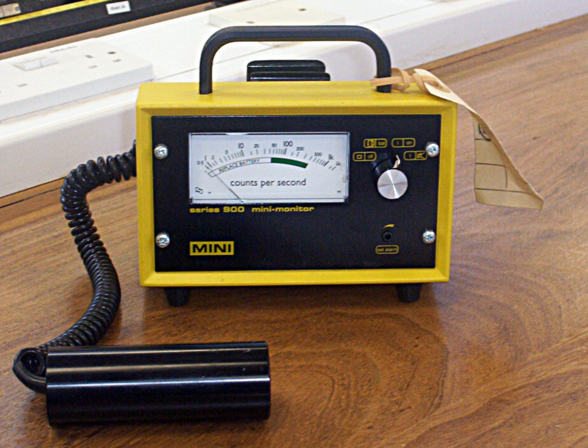In the United Kingdom, the National Radiological Protection Board issued a user guidance note on selecting the best portable instrument type for the radiation measurement application concerned. This covers all radiation protection instrument technologies and includes a guide to the use of GM detectors.